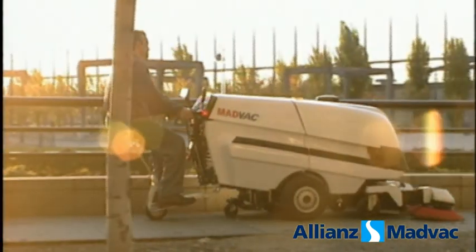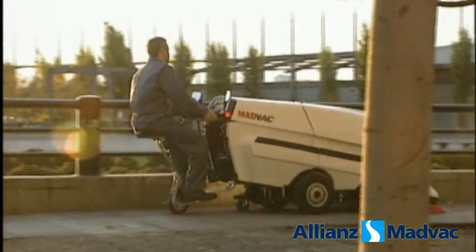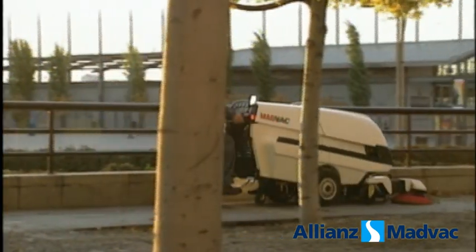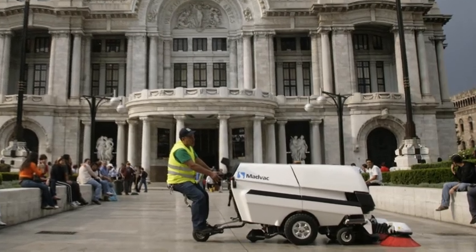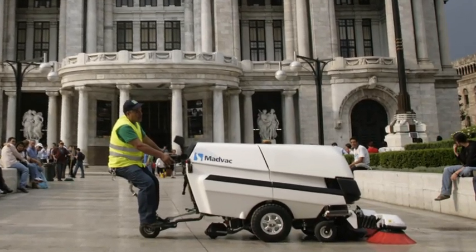Local business people also like the PS300. It creates a clean, healthy environment that attracts customers to our community. MadVac PS300 — a clean sweep.